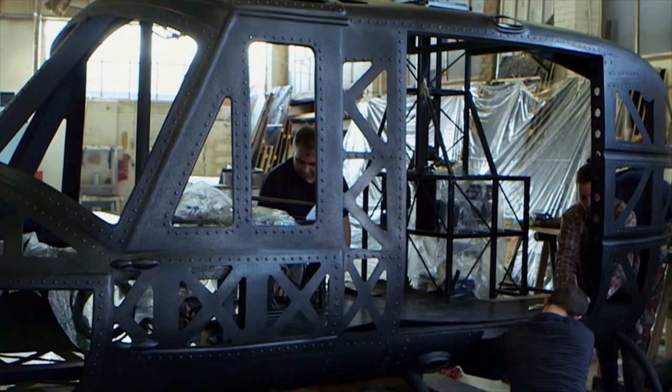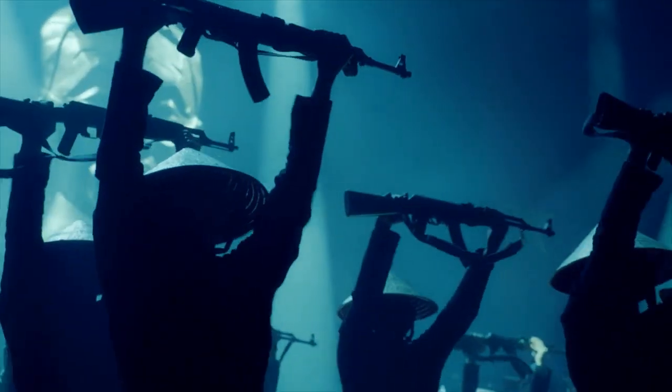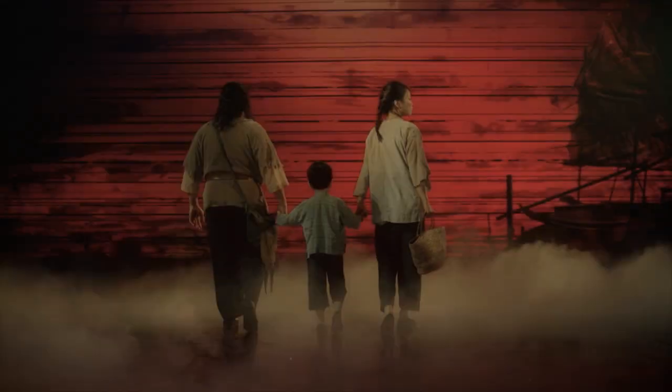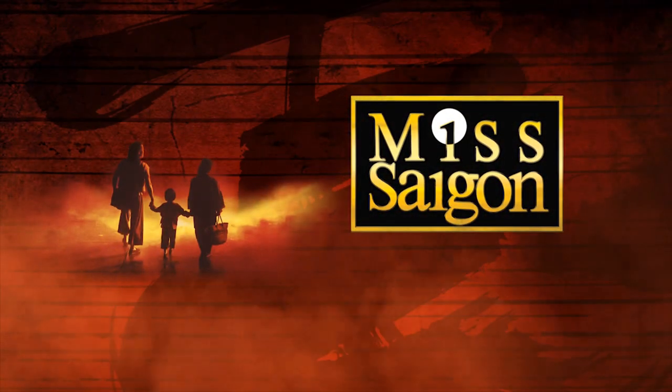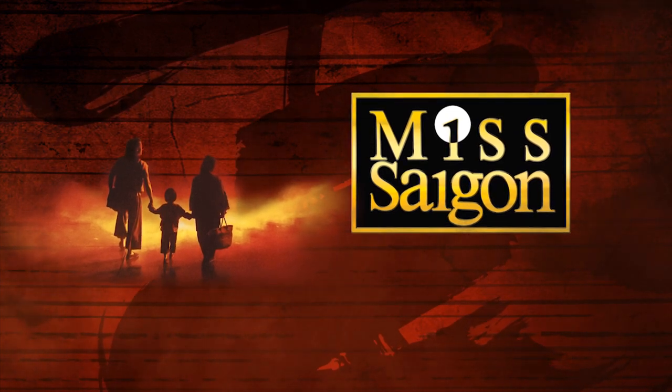We had to develop a new look for the helicopter, which is something we wanted to do. We also wanted to make it more moveable as well.